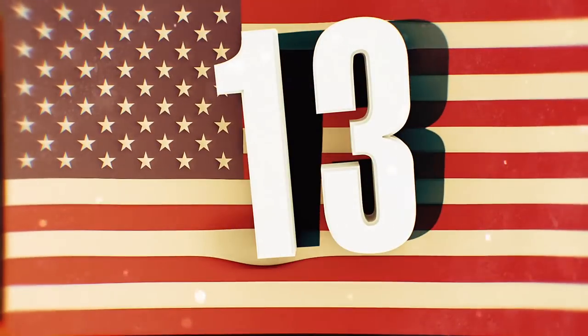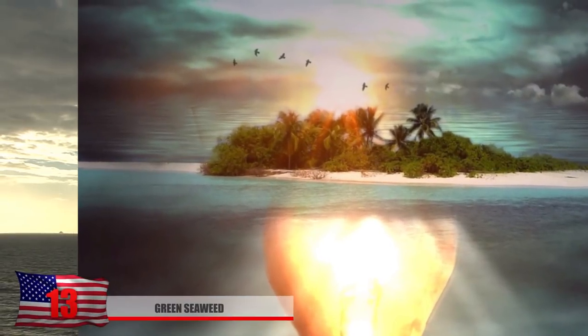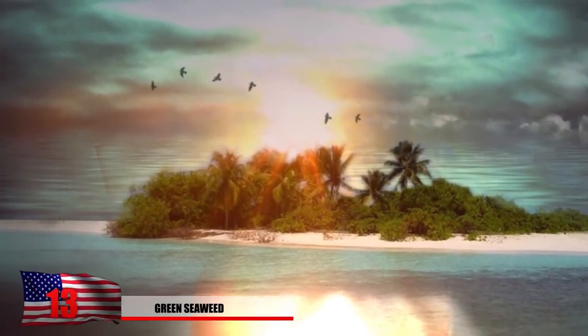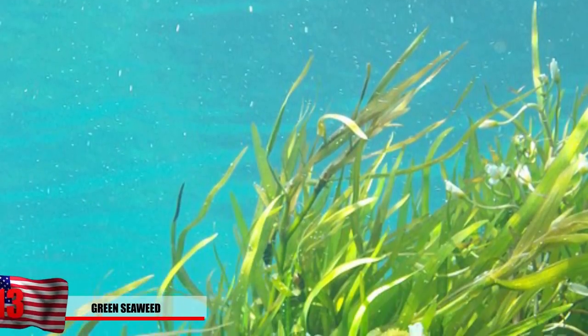Number 13: Green Seaweed. Somehow, if you end up stranded on a deserted island completely surrounded by ocean, the ocean should be the first place to look for food. Don't be afraid to try eating some of the green seaweed that you'll pretty much find everywhere around you. This can be particularly tasty if boiled or in combination with fish.